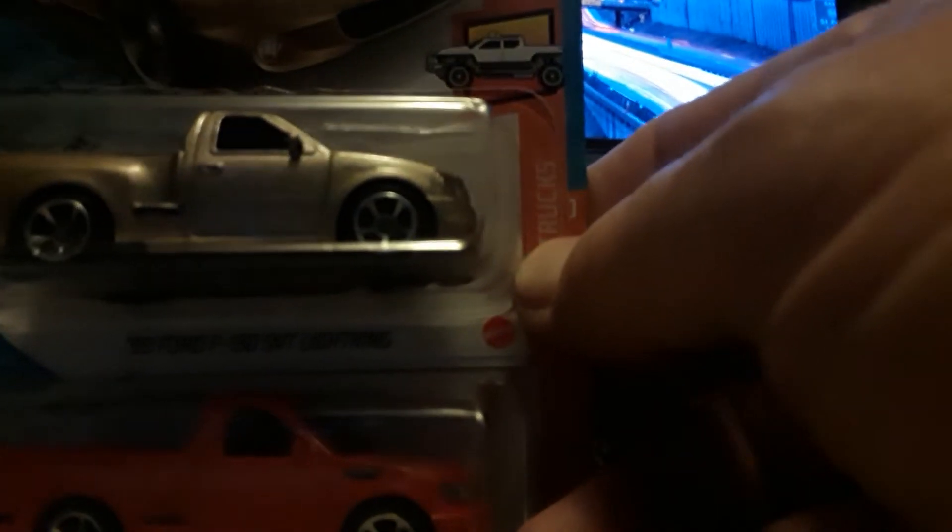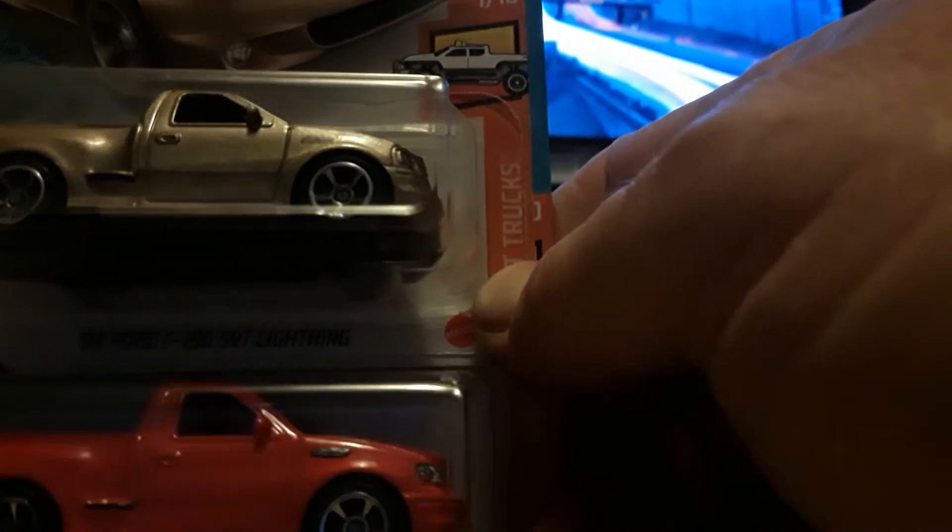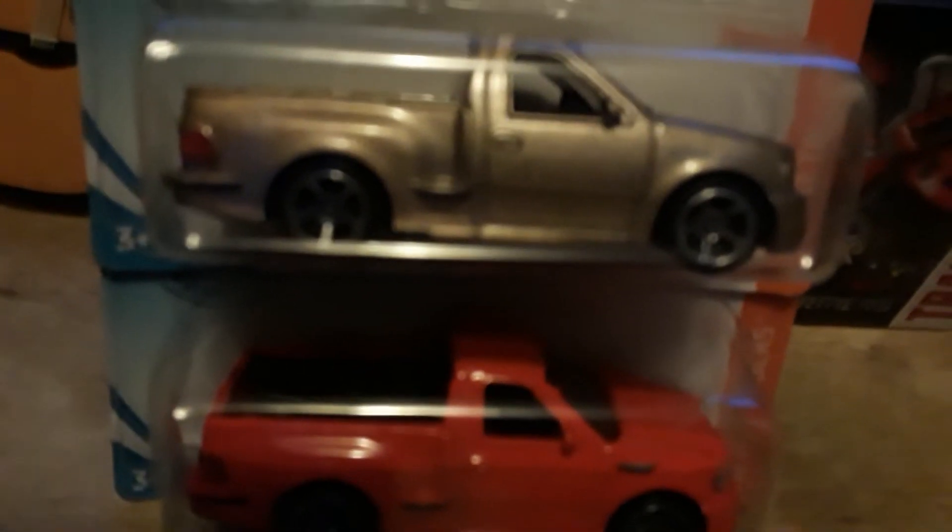I got my '99 Ford F-150 SVT Lightning. The gold one is from 2020 but I decided to put them together — why not? Now I've got two colors of them: the red and the gold. They both appear to have the same wheels and everything else appears to be the same.